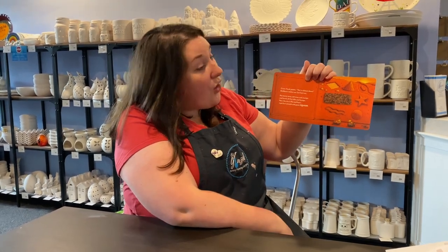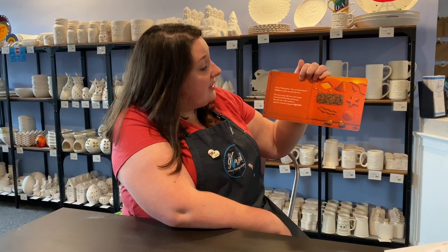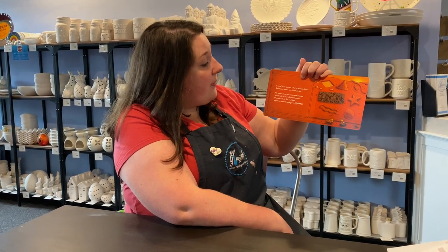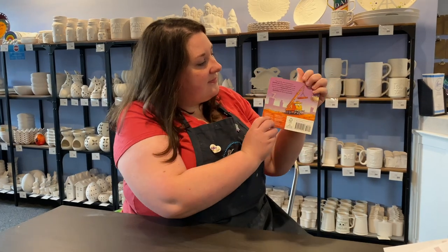Crane Truck points, you're almost done! Bulldozer makes his one last run. He moves away old trees and stumps and levels all the hills and humps. Now the site is flat and bare, perfect smooth and giant square. Can you find all the shapes you recognize? The end.